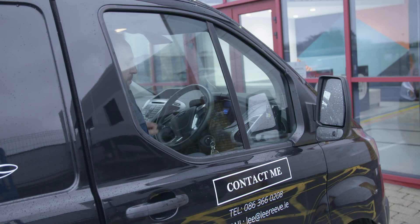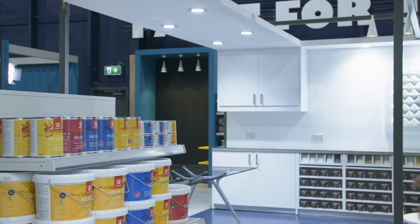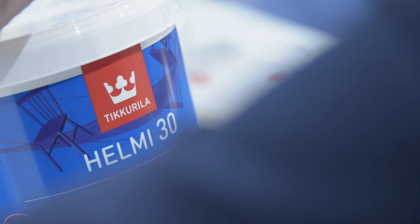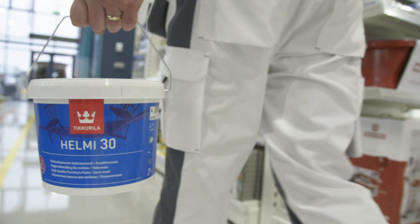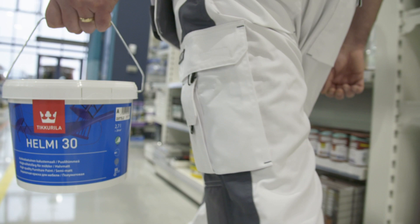I'm based in County Cork but I only get my paint from the Paint Hub in County Carlow, because the Paint Hub stocks Tikkurila and it's the only paint that I would recommend for kitchens. Flawless, chip resistant, and just gives an exceptional finish.